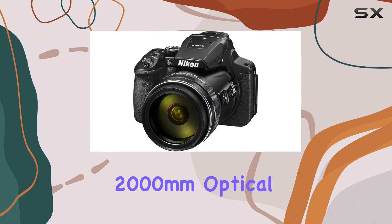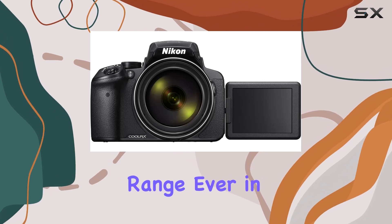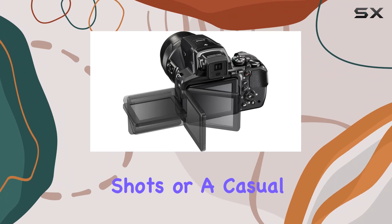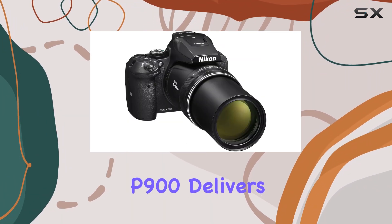What sets this camera apart is its 2000mm optical zoom — the most expansive zoom range ever in a Nikon Coolpix. Whether you're a seasoned photographer craving exceptional shots or a casual user wanting point-and-shoot simplicity, the P900 delivers with finesse.